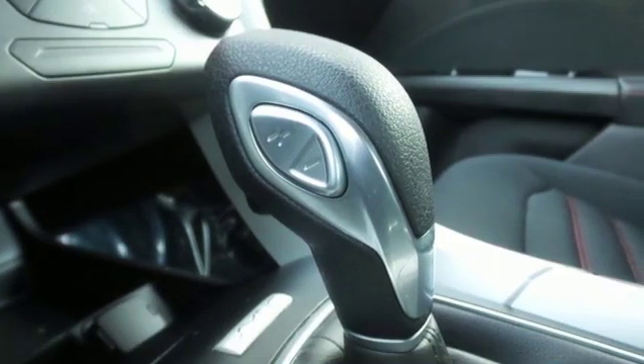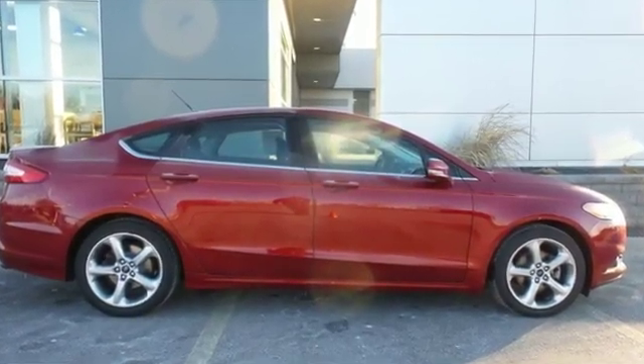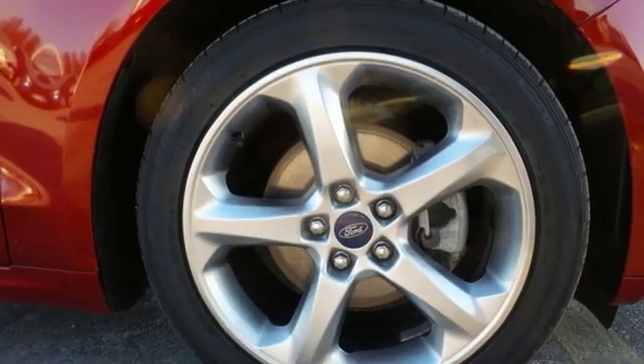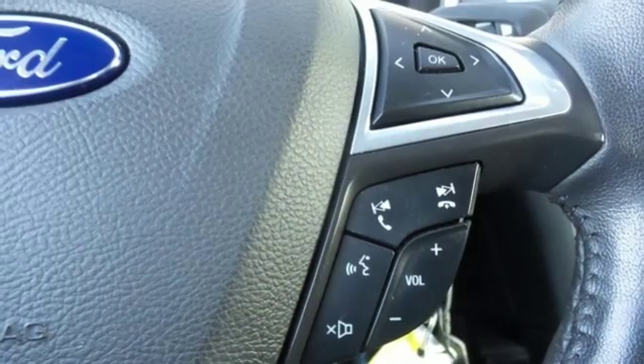It's well equipped with features you need: external memory control, power heated mirrors, leather steering wheel, wireless phone connectivity, manual tilting steering column, and inline four-cylinder engine.